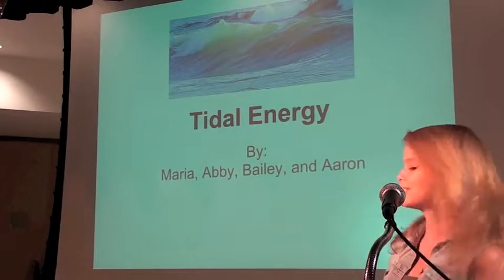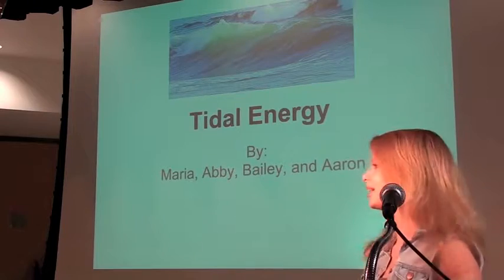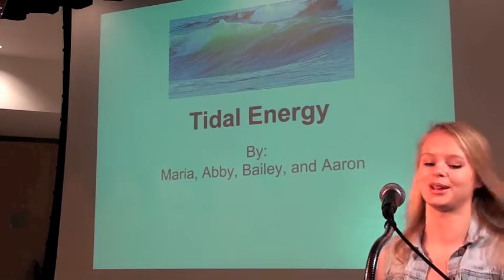Our alternative energy is Tidal Energy, and it's by Maria, Abby, Bailey, and Aaron.